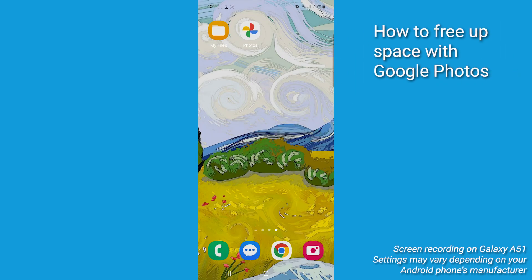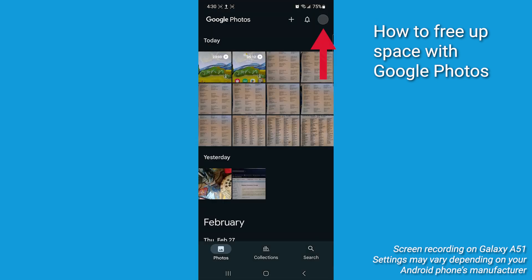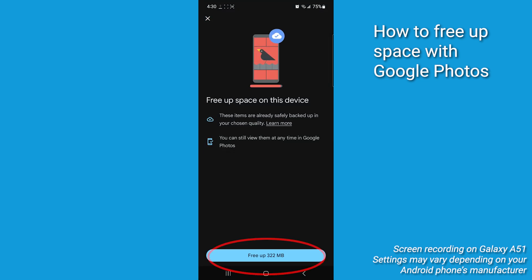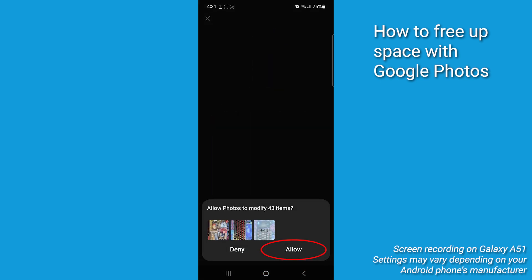Trick number two: Google Photos magic. Open the Google Photos app, tap your profile pic in the top right corner, and choose Free Up Space on This Device. Review, then tap the blue bar at the bottom of the screen.